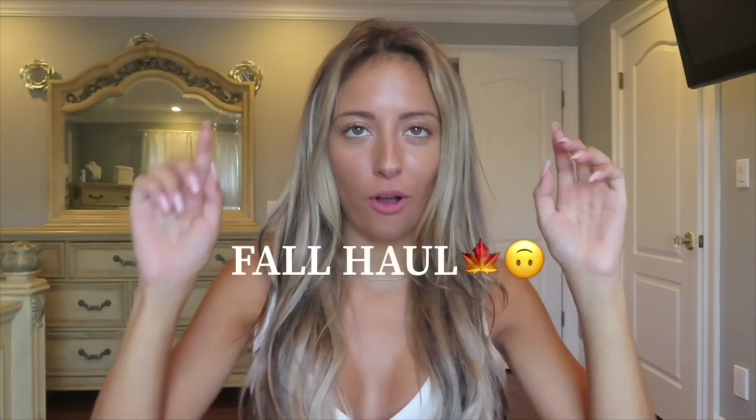Happy freaking fall everyone! Hey guys, what's up, it's Priscilla. For this week's video, it's basically fall now so I thought I would put together a fall haul type video.